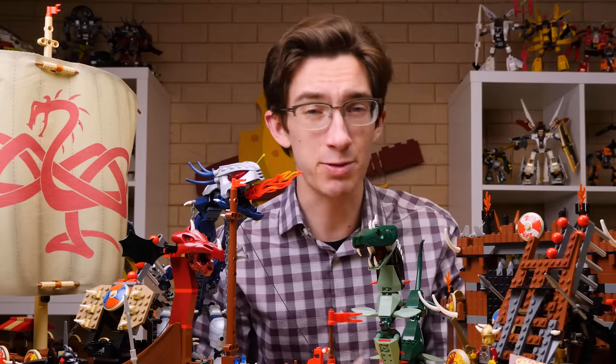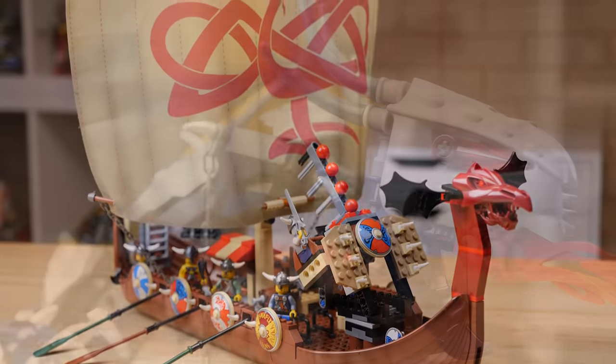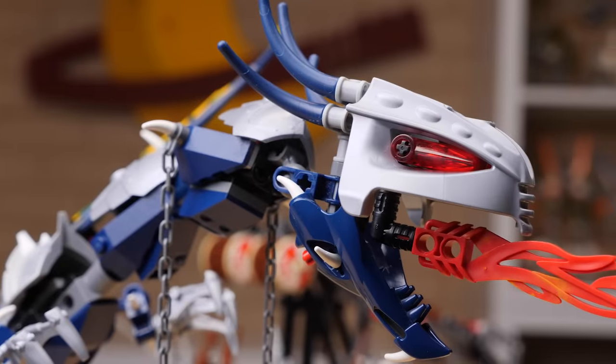Over the course of two years, Vikings would give us seven sets, along with some other gear and miscellaneous items. And even today, there really is nothing like any of these sets. So let's take a closer look.